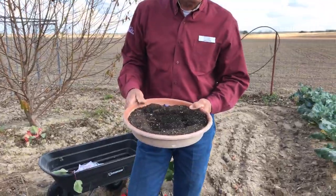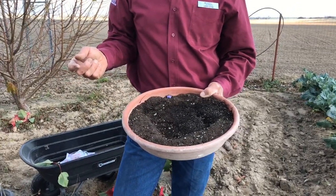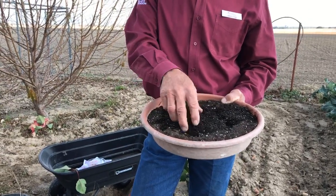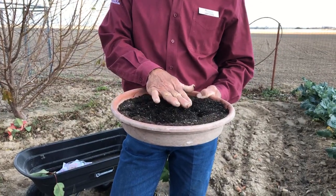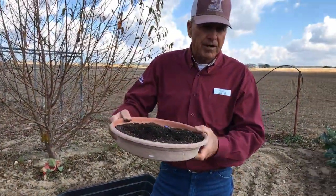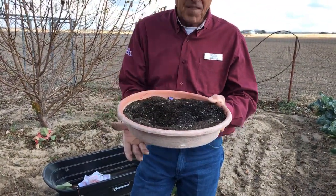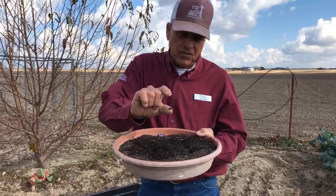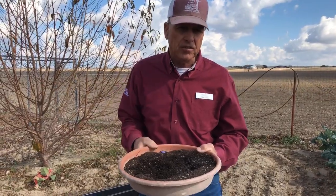Now is prime time to start seeds indoors if you like to do that. I prefer to just buy transplants of most things, but if you want to start little seedlings, you want a well-drained potting soil that has a lot of organic matter and drains extremely well. Put your little seeds in there, and the best thing to do is set this on top of your water heater. You can put a piece of plastic over the top to keep the moisture in. The heat from the water heater will cause the seedlings to germinate very quickly. Once the seedlings are up, you've got to move them into a sunny location and transplant them up into larger containers.